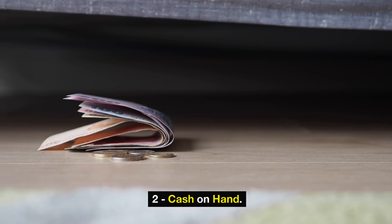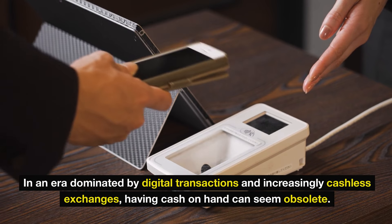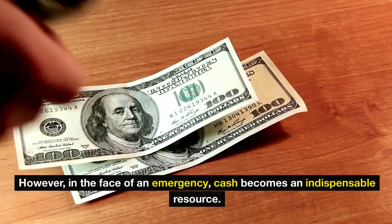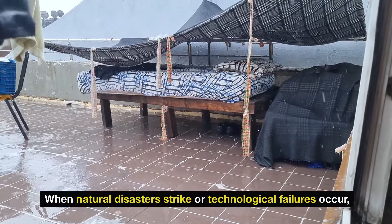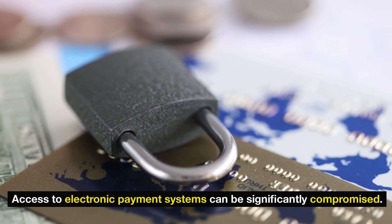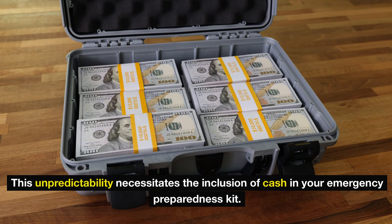Number 2: Cash on hand. In an era dominated by digital transactions and increasingly cashless exchanges, having cash on hand can seem obsolete. However, in the face of an emergency, cash becomes an indispensable resource. When natural disasters strike or technological failures occur, access to electronic payment systems can be significantly compromised. This unpredictability necessitates the inclusion of cash in your emergency preparedness kit.